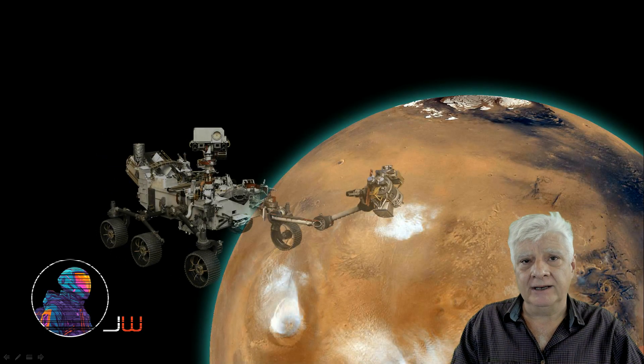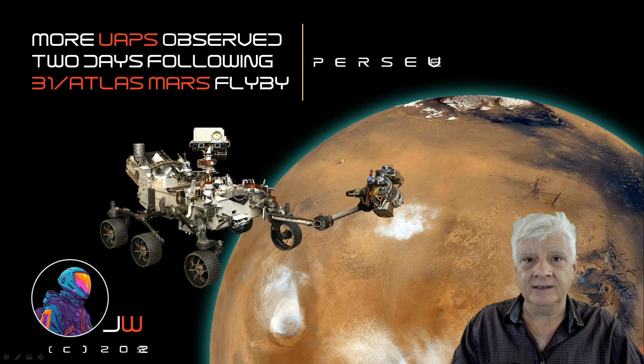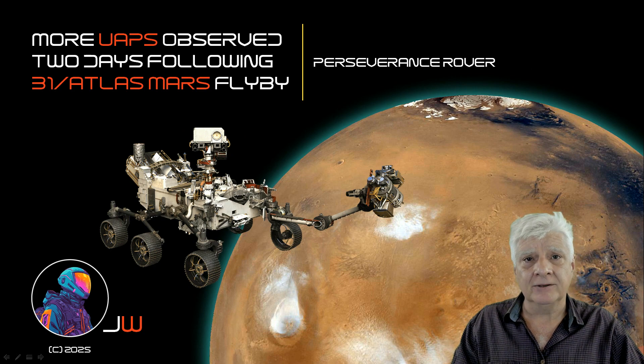In the meantime, we're waiting for NASA to update the Mars Reconnaissance Orbiter HiRISE website. Still no news, still no photograph of 3i Atlas. I'm not holding my breath, but in the meantime I've got these photographs to share with you. Thanks for watching this update, and as always, thanks for watching.